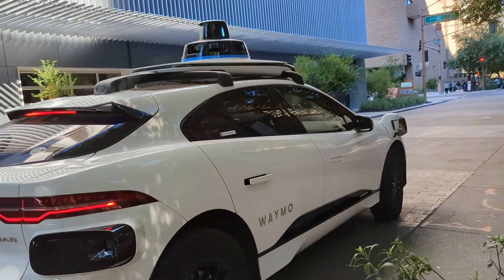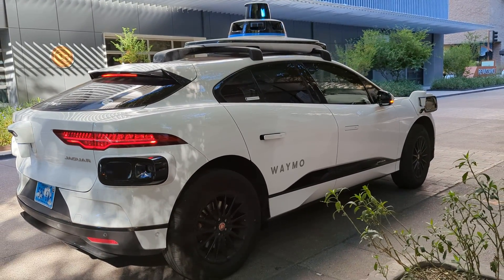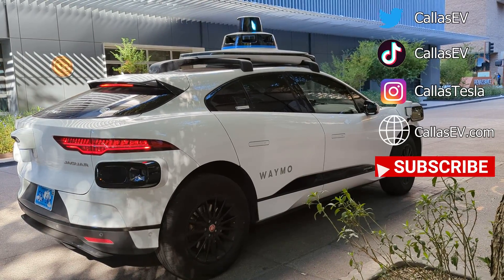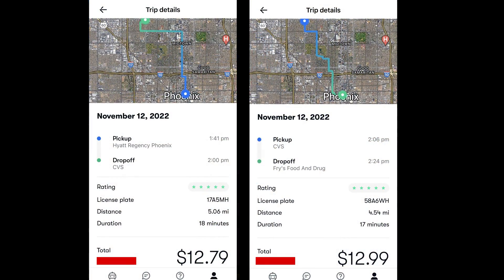Until our next adventure, maybe against Tesla when we go on version 11. And if you're curious about the price and duration of the trip, here are my receipts. See you soon!